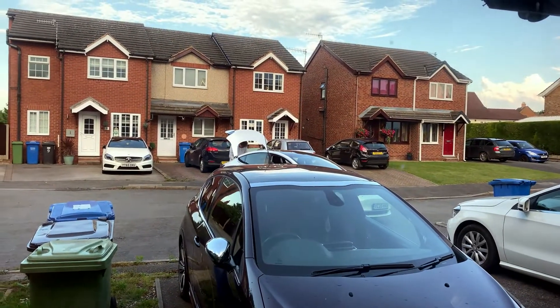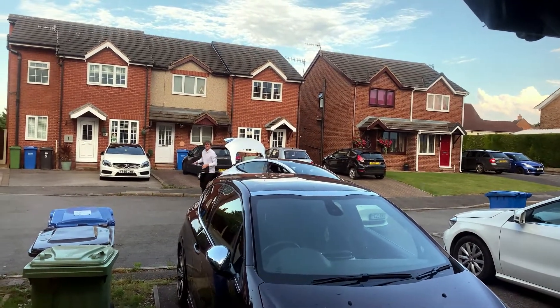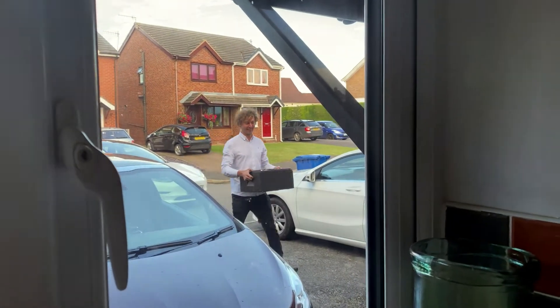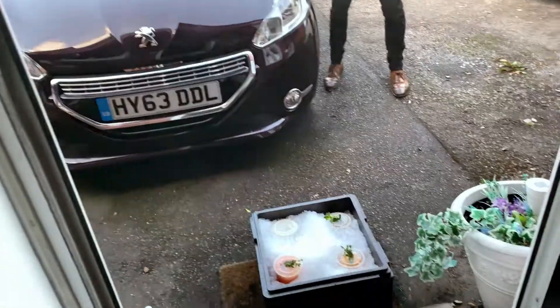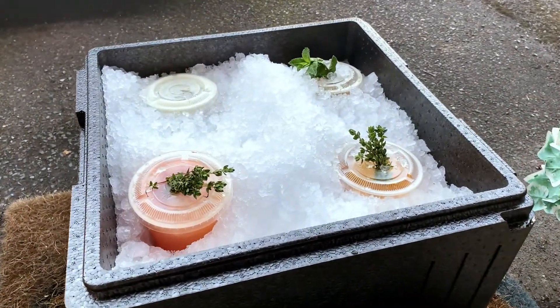Look at this for service — the actual owner of Bottle and Thyme has just pulled up with alcoholic beverages. True service from Bottle and Thyme.